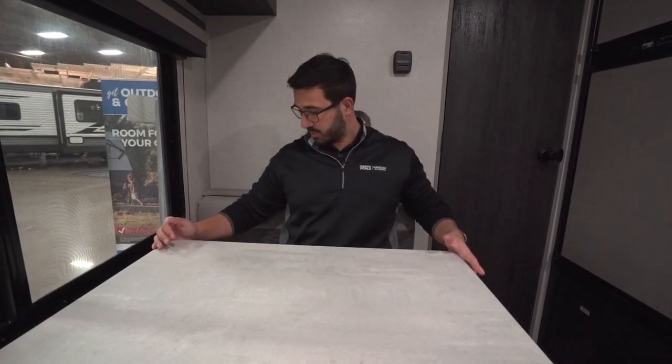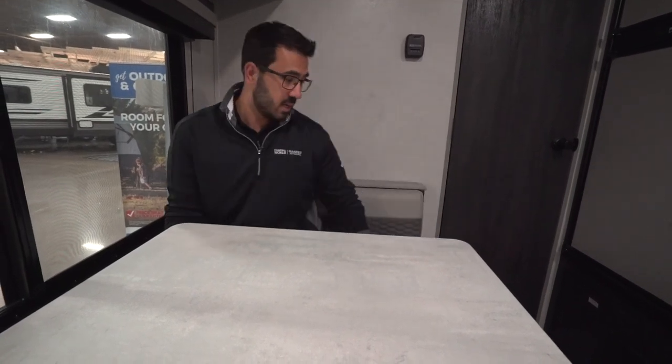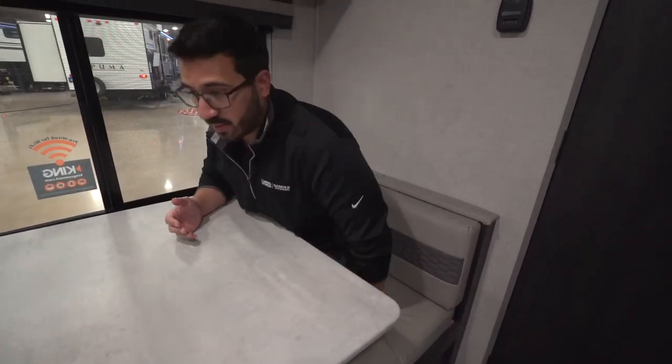One thing with the dinette you'll notice is I don't really have enough room for another person. If you do have company, just know that you have to snuggle pretty tight in here to be able to fit two people on each side. In my opinion, this is more just a one-on-one — this is a couple's RV. That's kind of what it's built for, and I think they accomplished that well.